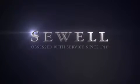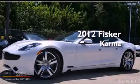Sewell. Obsessed with service since 1911. This is a 2012 Fisker Karma.